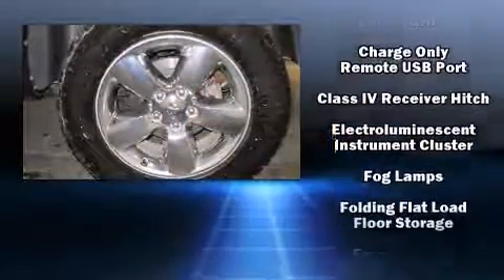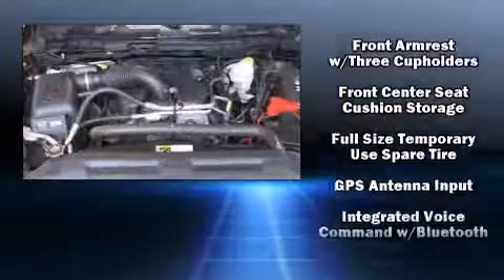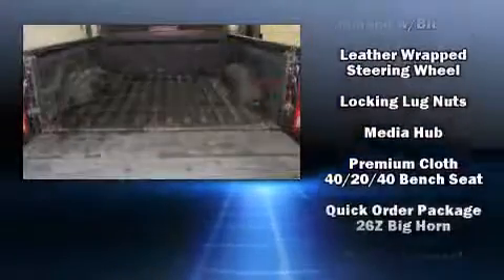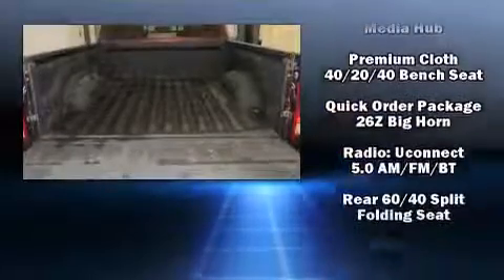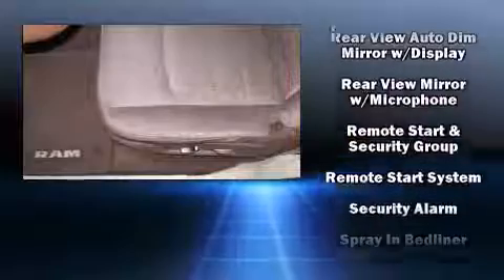It's equipped with tons of terrific amenities that won't break your budget, such as remote keyless entry, variably intermittent wipers, a rear step bumper, fully automatic headlights, a trailer hitch, a bed liner, and much more — with side curtain airbags supplementing the rest of the safety network.